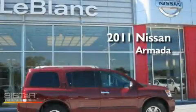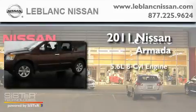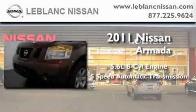This is a brand-new 2011 Nissan Armada. It features a 5.6-liter 8-cylinder engine and a 5-speed automatic transmission.